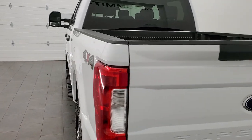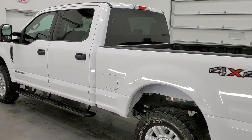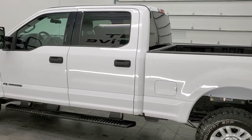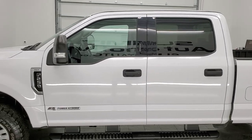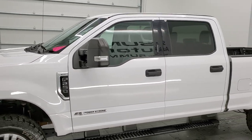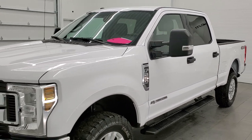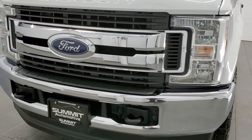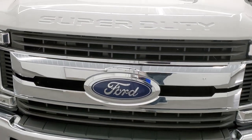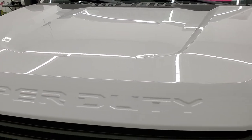This 2019 Ford F-250 has the 6.7 liter Power Stroke diesel engine. This truck has been fully safetied and inspected by our service shop, has a fresh oil and filter change. All the fluids have been checked and topped off and this truck is 100% ready to go. We're going to go inside, underneath, under the hood, and start it up in this video so stay tuned for that.